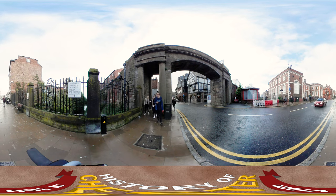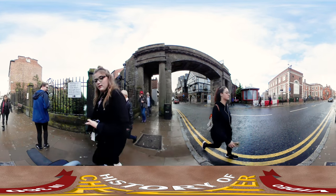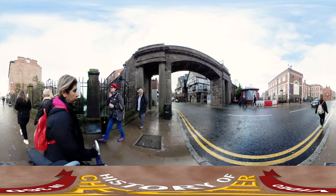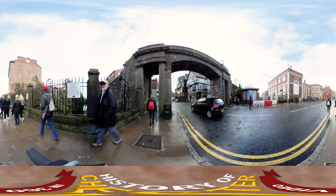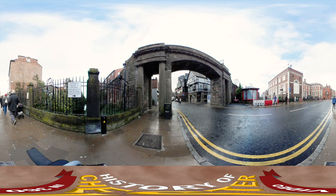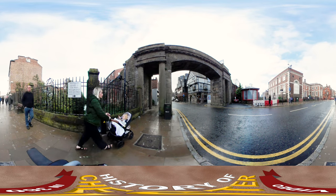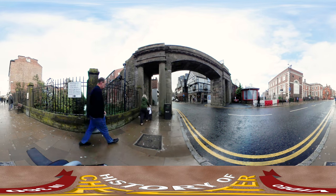One of the most distinct parts of Chester is the Chester city walls which surround the inner parts of the city. The walls, which were built as a defense for the fortress inside, were first constructed by the Romans around 70 to 80 AD. The structure of the walls has been maintained and rebuilt over a period of 2,000 years.